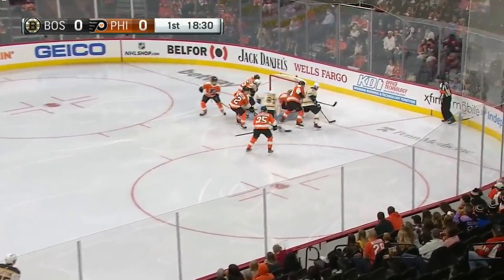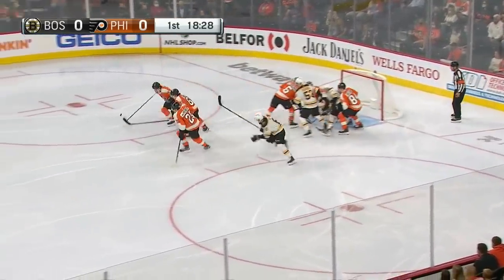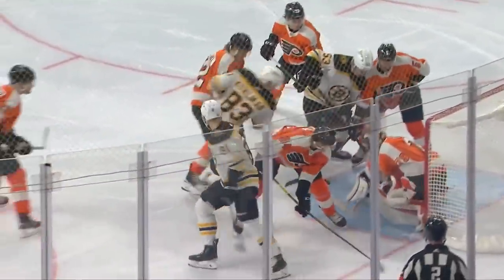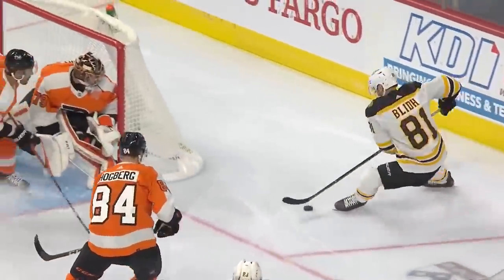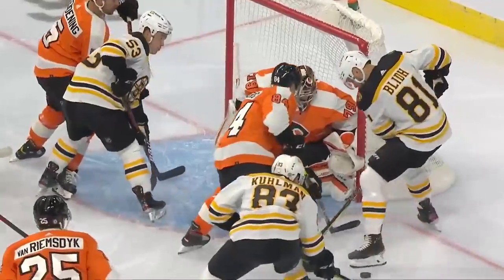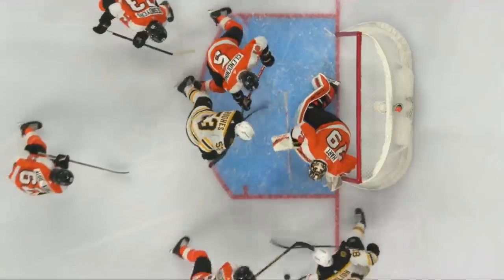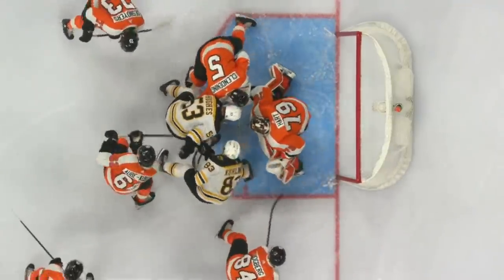Tom Bleed to the puck for Boston, got it in front, and was stopped — a rebound shot, and Hart made the save there as well. Carter Hart doing his part to stay strong. Bleed with a couple of opportunities, Gouldman with the second chance. Good stuff by Bleed, and Gouldman's there to grab the rebound and slide it around the defender before eventually getting it on net.